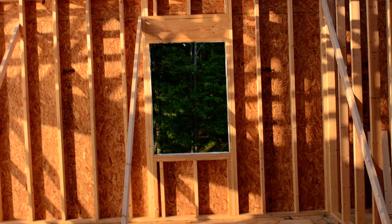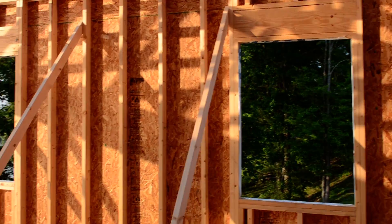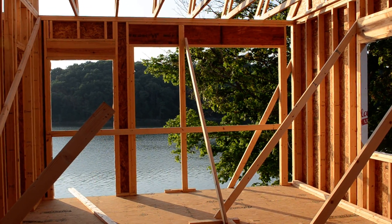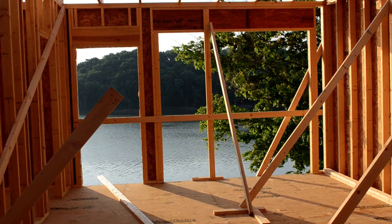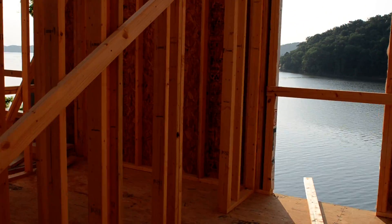You may need Dramamine — I get so motion sick, I could not watch this video, I fear. This is our bedroom. There will be a huge window right there, and then a door.